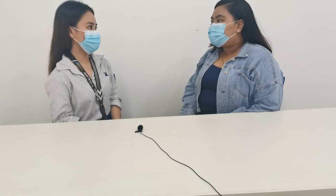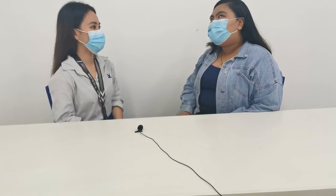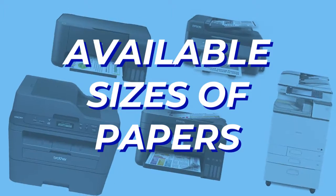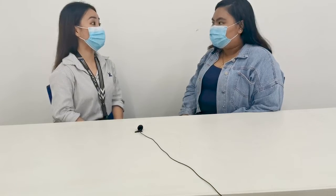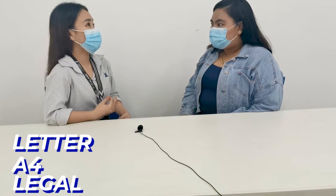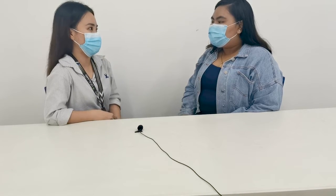Ms. Dayan, nag-offer din po ba kayo ng copy papers? Yes, actually we are offering copy papers from Thailand. So what are the available sizes? The available sizes are letter size and legal size — all the sizes of copy paper are available.